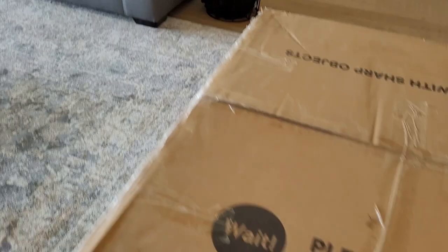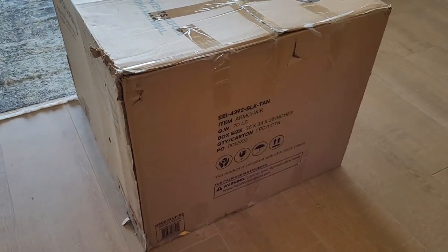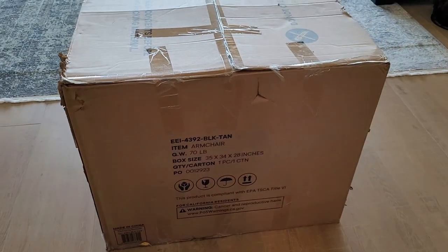I don't know if you guys have seen our living room furniture yet, but Pottery Barn finally delivered our living room furniture and I've been looking for the perfect kind of side chairs to complete my living room look. So this huge box arrived and I am so excited and cannot wait to open it. It is a pretty big box.